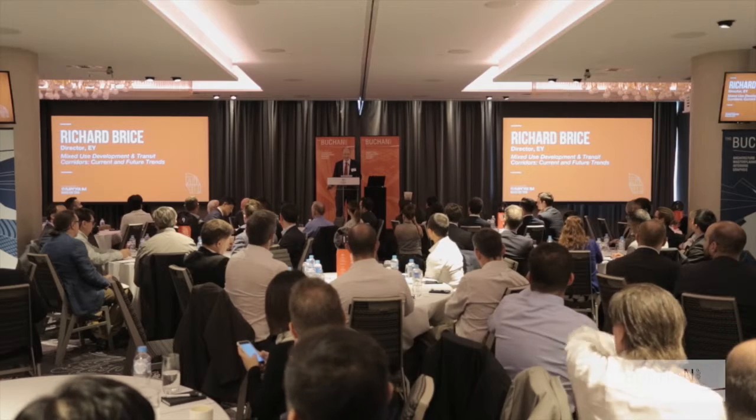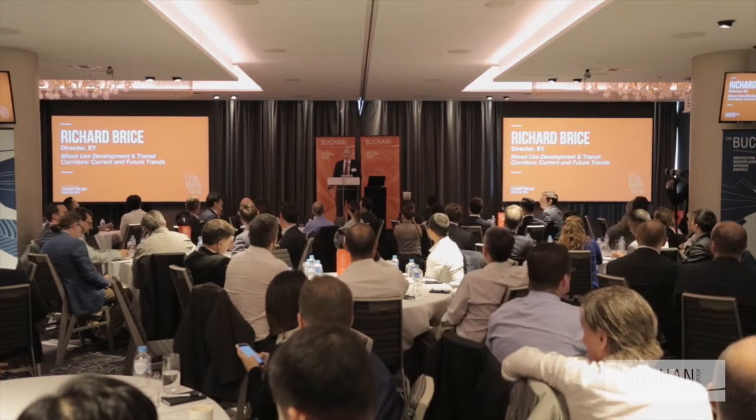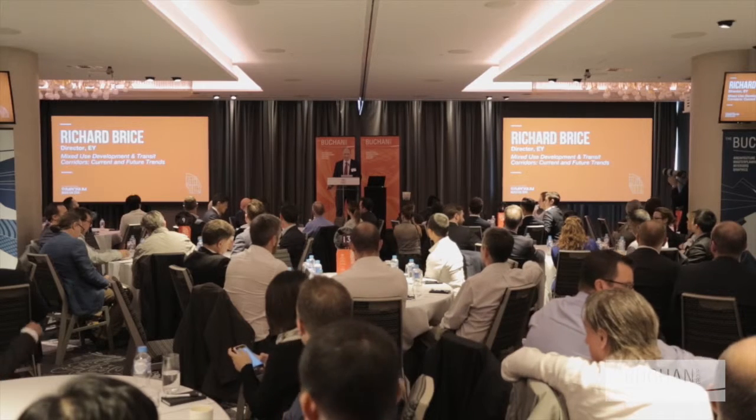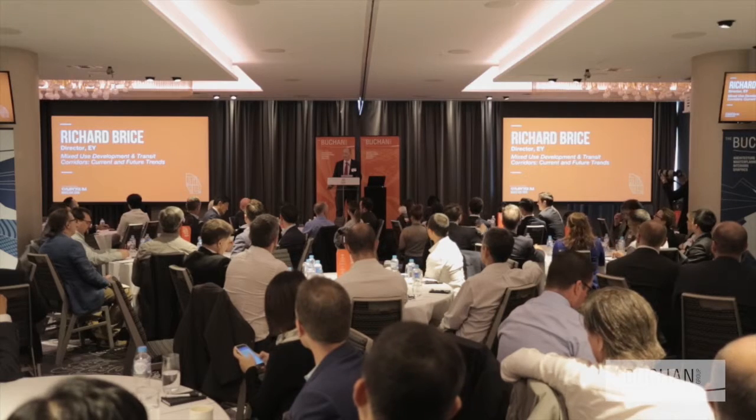His current role is Director of Real Estate Advisory in EY's Melbourne Practice. Richard has a strong interest in how decisions around strategic planning influence the economy and drive feasibility. Please join me in welcoming Richard to the stage.